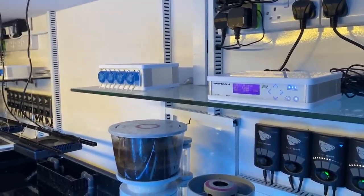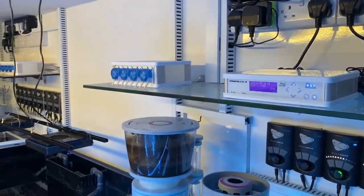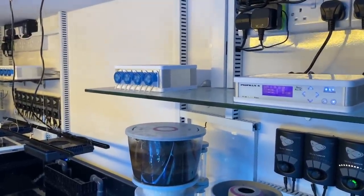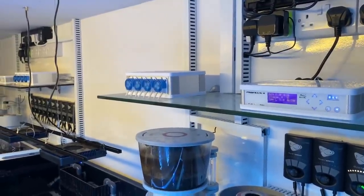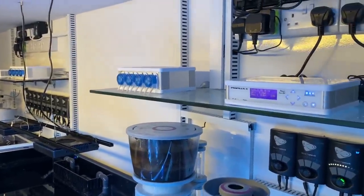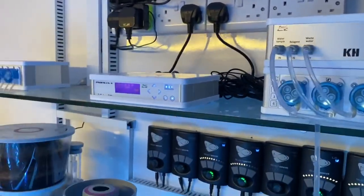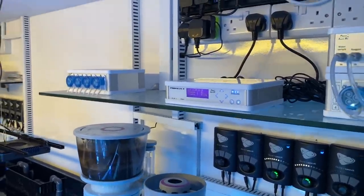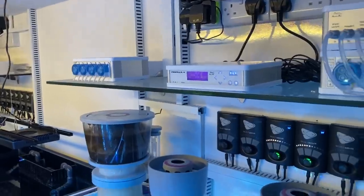When you combine that with the ion director, which is going to go there, this will truly be game-changing. GHL have just released a video on the ion director, and although this is purely assumption, I assume they wouldn't do that unless it was coming out reasonably soon. The ion director tests calcium, magnesium, nitrate, potassium, and a couple of others. Combined with the KH director and the Proflux 4, this will be a truly hands-off system where all testing and dosing is done automatically.